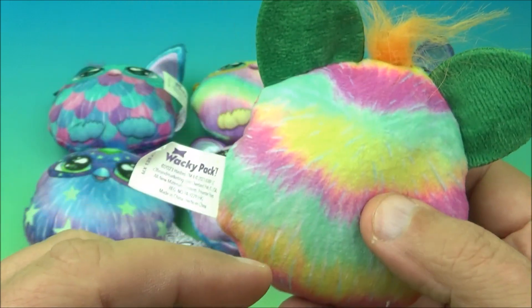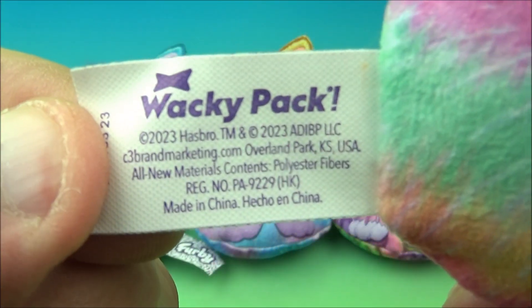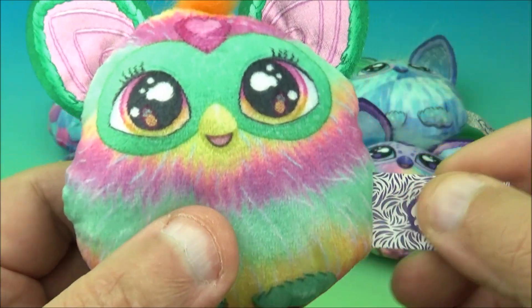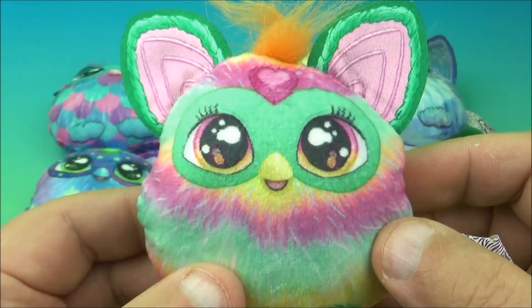So it's kind of curious. I looked at the little tag here and on the back — no names. I guess we have to rename them ourselves, right? So let's come up with names.